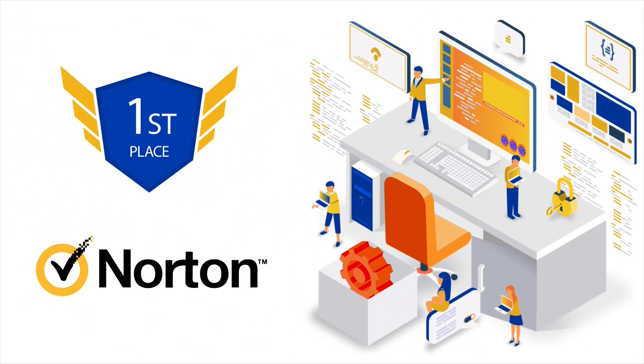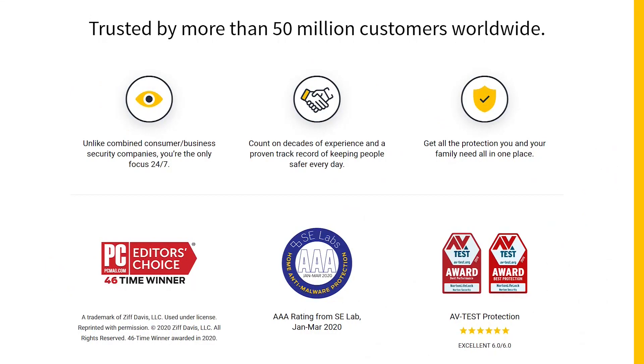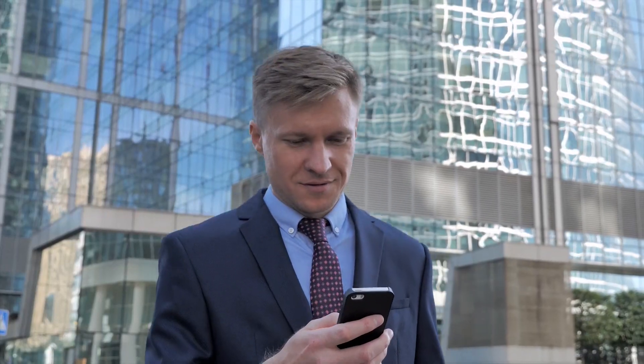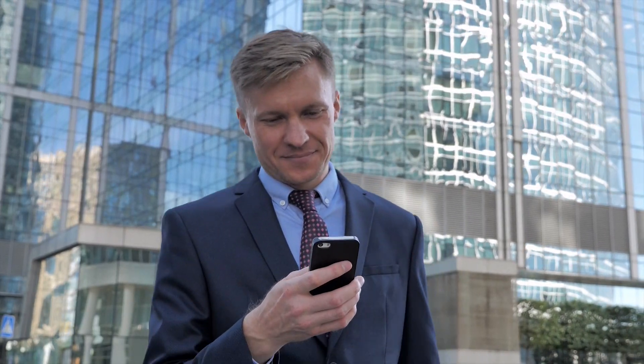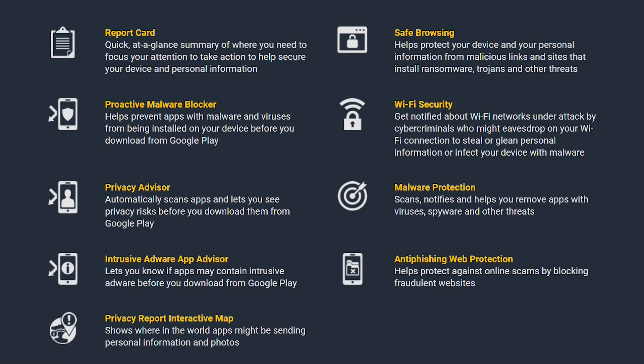Finally, our top pick for the best antivirus for Android is Norton Mobile Security. Norton is known for keeping your digital life and privacy safe. With its proven track record and decades of experience, Norton has gained the trust of more than 50 million customers worldwide. Norton Mobile Security for Android delivers trusted protection through its security and privacy-focused features, including Android antivirus and web protection, an app advisor powered by Norton Mobile Insight, surveillance app protection, device and Wi-Fi security, call blocking, system advisor, and safe search along with a privacy report interactive map.